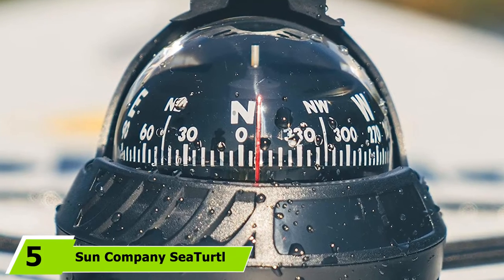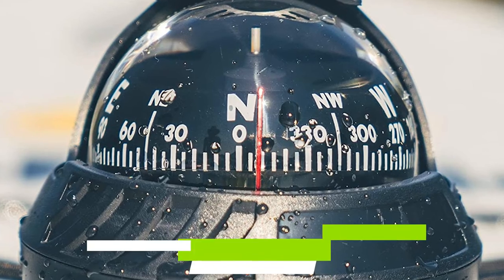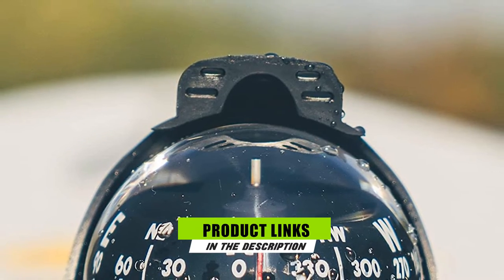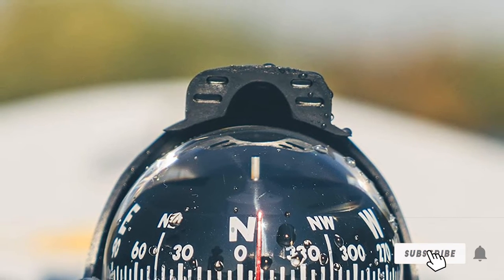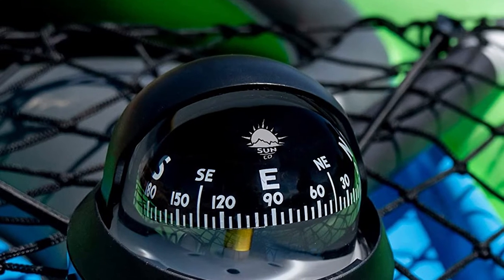The number five position is held by the Sun Company Sea Turtle. This compass is designed for adventurous people who want reliable and superior equipment. It has unique features that make it a game changer and a necessary tool in your survival kit. This marine compass comes with an adjustable hood that protects it from damage by sun rays while in use.